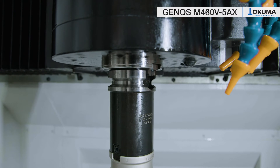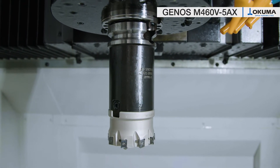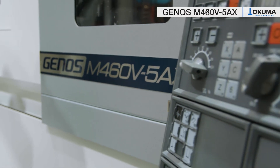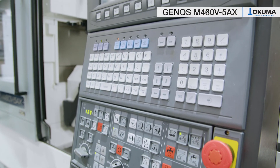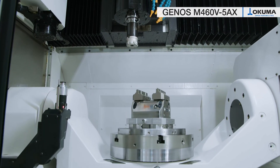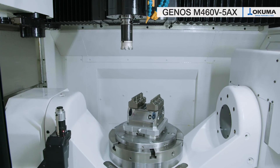The Genus M460V5AX is one of our well-known Genus package machines with limited options possibilities and therefore built in larger quantities, meaning delivered in large numbers. This has enabled us to achieve an unbeatable price performance ratio, which is reflected in our very attractive sales price.